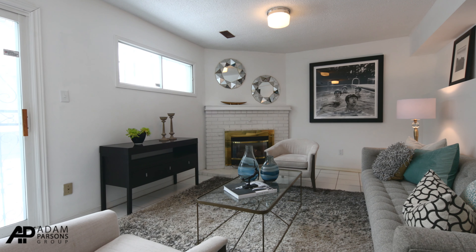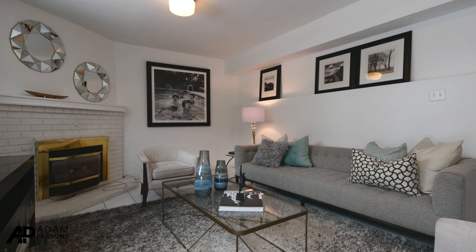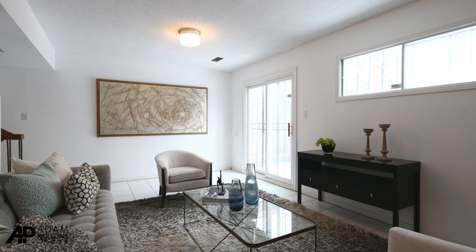The downstairs family room has ceramic floors, a gas fireplace, and a sliding glass door walkout to a private backyard.